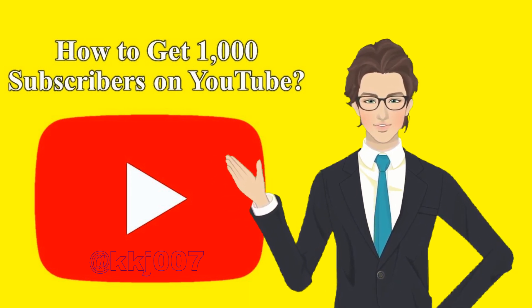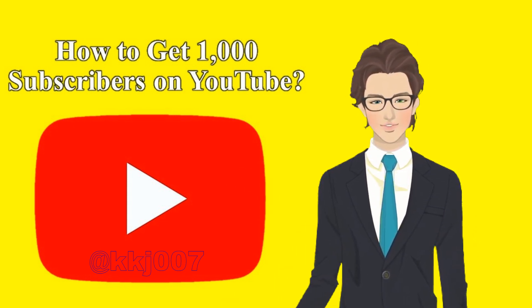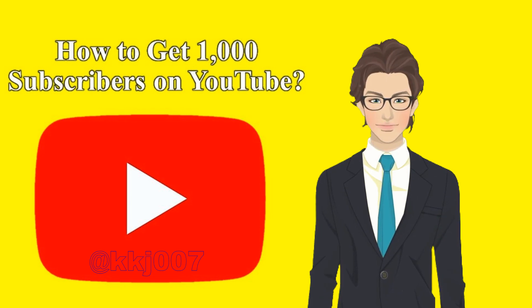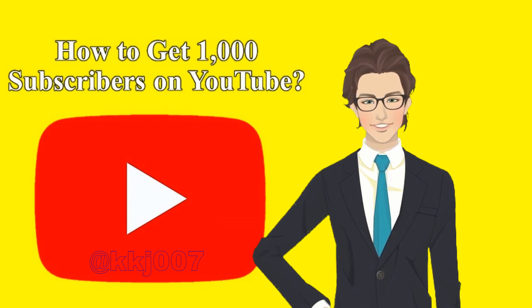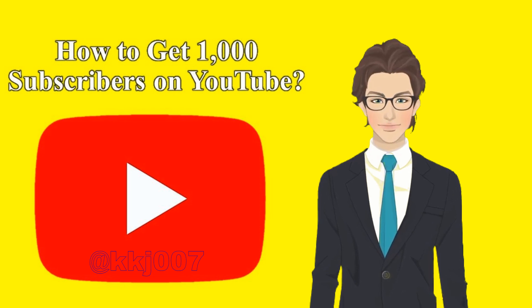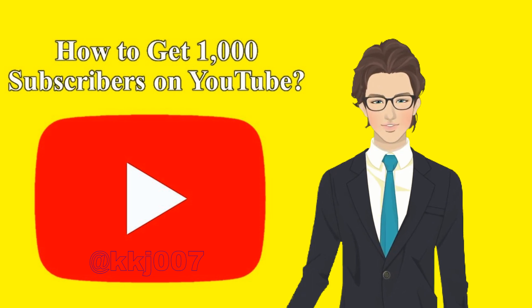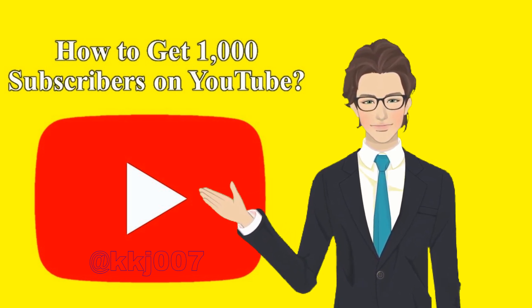Tip 10: Add a YouTube subscribe button to your videos. Want an easy way to get 1,000 subscribers on YouTube? Create an attractive subscribe button for your videos. These clickable buttons appear in the lower right corner of your YouTube videos. When viewers click on them — also known as video watermarks — they instantly become a subscriber to your channel.